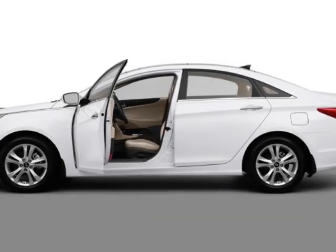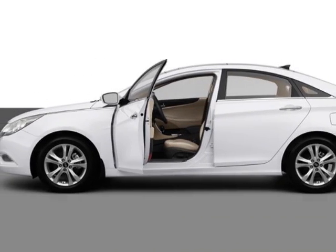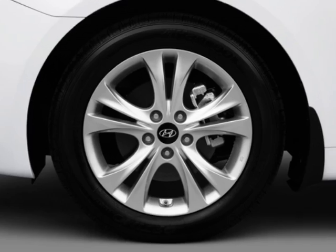Check out this new 2013 Hyundai Sonata. For your protection, this vehicle has a full factory warranty.